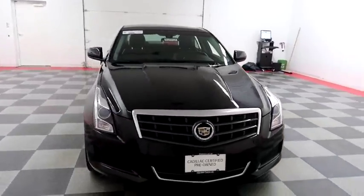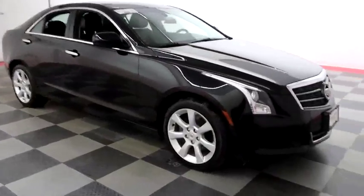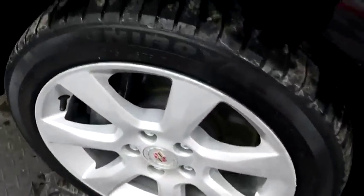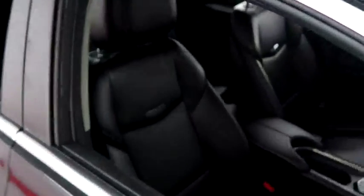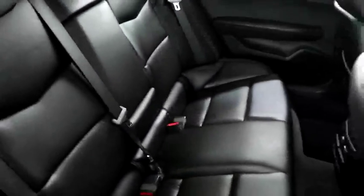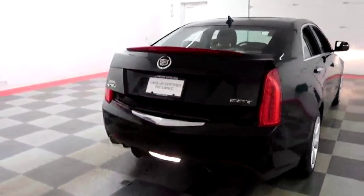Starting right away up front and then we're going to take a look down the passenger side. You have alloy wheels wrapped with Uniroyal Tiger Paw tires. Inside, leather interior — seats are very clean all the way throughout. One more look down the passenger side then swinging around to the back end.